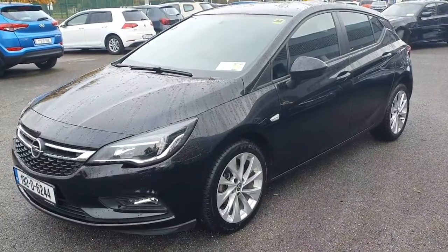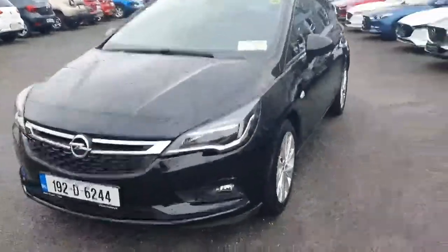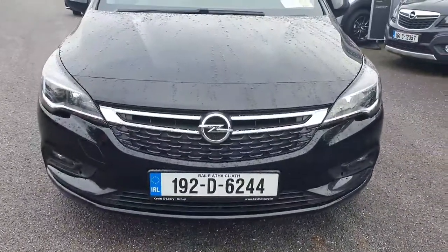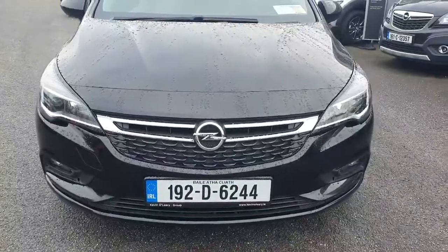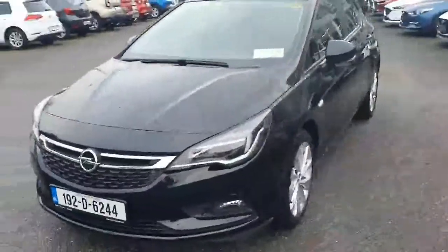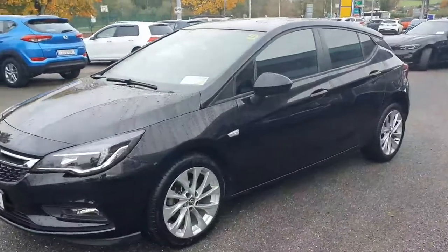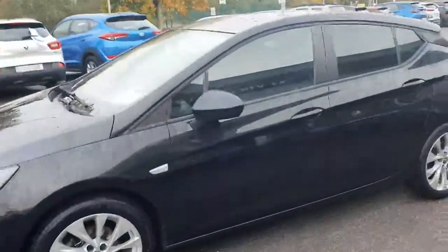Here we have a 2019 Opel Astra SC petrol, black in color, with a lovely chrome surround to the front of the car, LED lights as standard, and front fog lights. Walking around, it has a really nice, very sporty shape. You've got upgraded alloy wheels, color-coded mirrors and door handles, and tinted windows to the rear.